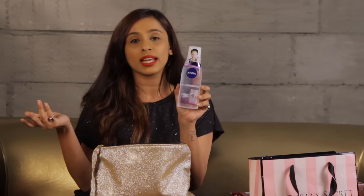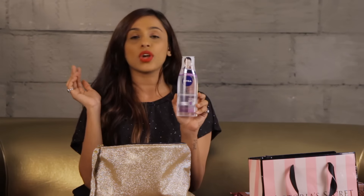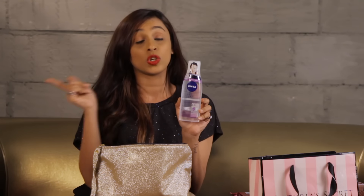This is the Nivea Makeup Clear Cleansing Water — it's like a micellar water. Earlier in Malaysia I got the L'Oreal micellar water which ran out, so now I thought I'd try the Nivea one. This is actually cheaper than the L'Oreal one, so let's hope it works out well too.